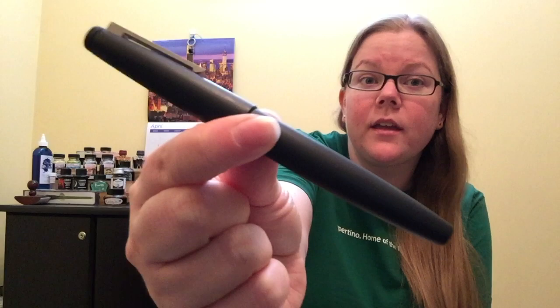What is up, everybody? Welcome back to Pens in Tea. My name is Keri, and today we're going to be talking about an Earl Grey tea from Teavana and the very well-known Lamy 2000.